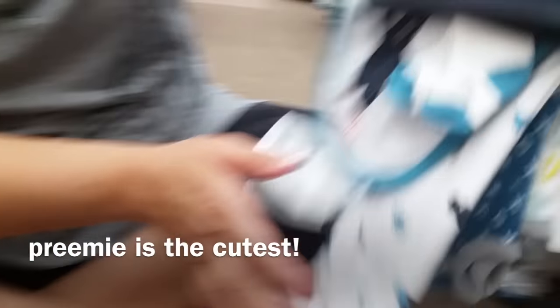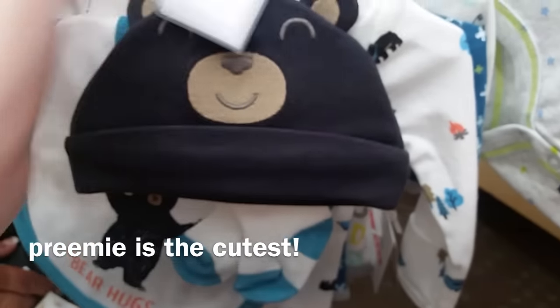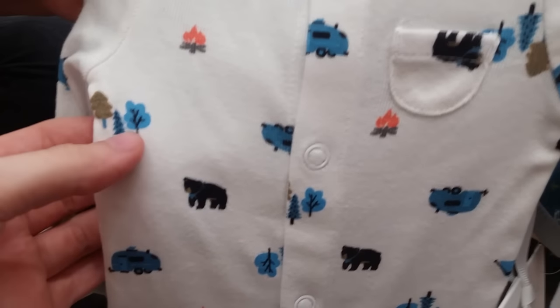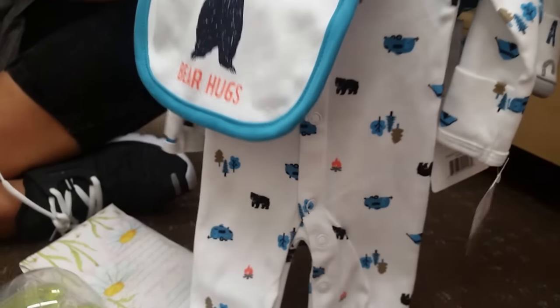We are at this RV place that has bears, and we just found this for my new favorite baby Dutch. Look at all that - it's premium with the socks. This is 'Bear Hugs' and we actually saw a black bear! It looks like a real black bear, and it's got trees just like they're by a campfire, and then the camper of all things. It's absolutely perfect - look at the trees!